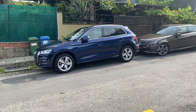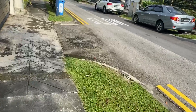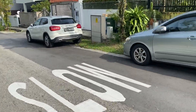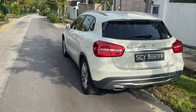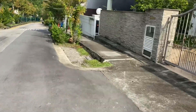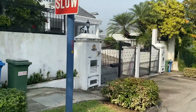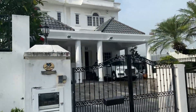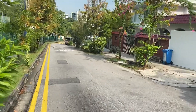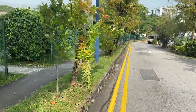Cars in Singapore must be the highest priced in the whole world. This Mercedes GL250 probably costs around 140,000 Singapore dollars.